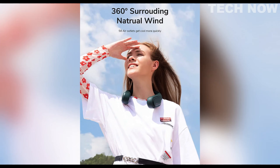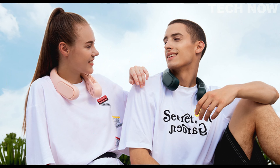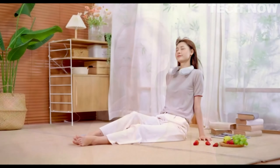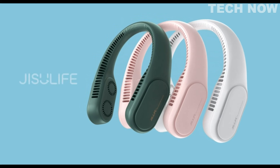In summary, the Juicy Life 4 Turbo Neck Fan is a powerful cooling device equipped with four turbines to provide users with a superior cooling experience. With its strong front airflow and gentle rear airflow, it offers versatility and customization. Its hands-free design and portability make it an excellent choice for individuals in need of a reliable and efficient neck fan.